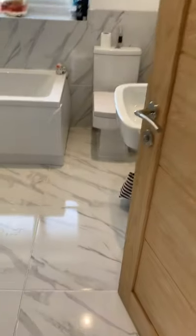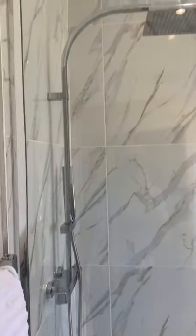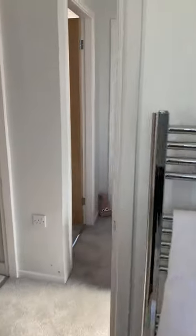Nice and bright up here heading up to the first floor. On my left is a very nicely fitted four-piece bathroom. We have a modern thermostatic shower, walk-in shower enclosure, bath, toilet and sink. Lovely bathroom.